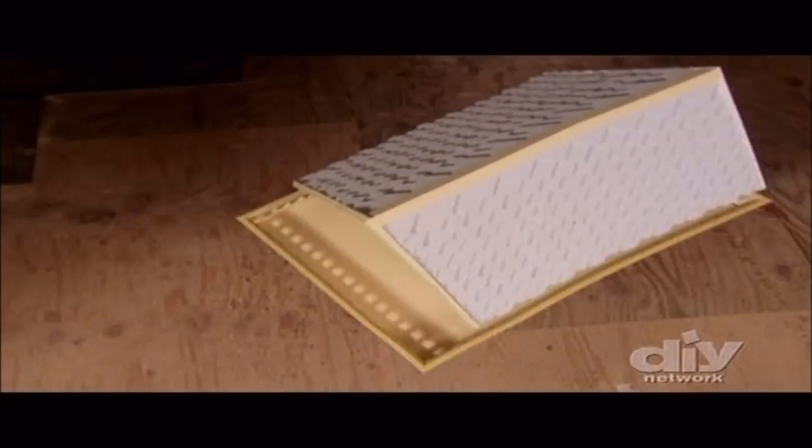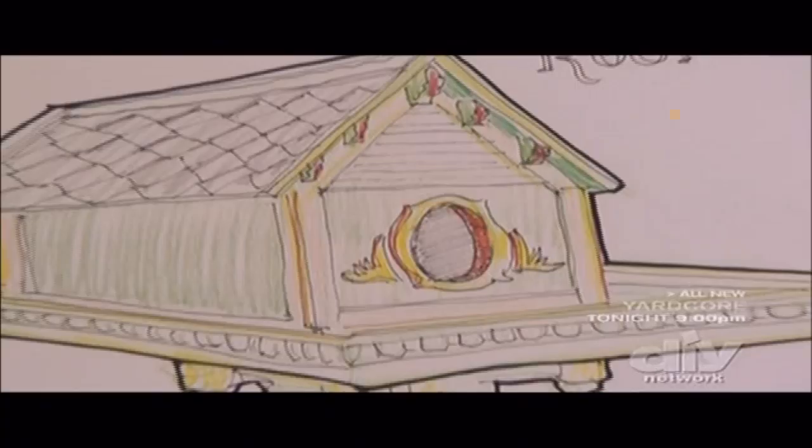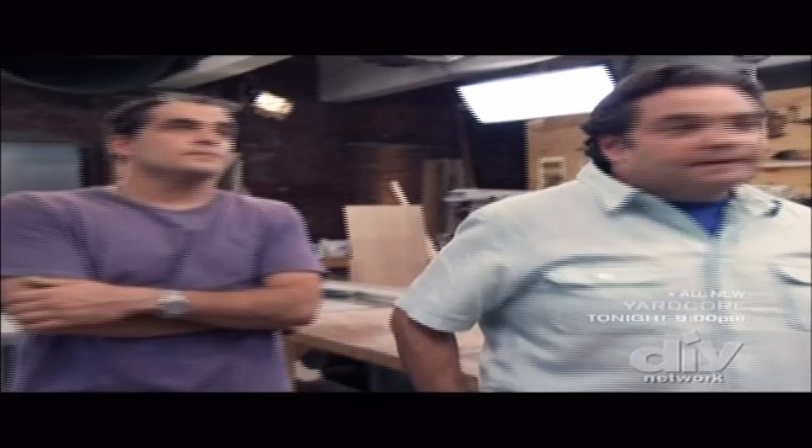The Victorian birdhouse is finished and ready for its move to Prospect Park. First, we built the frame and the detachable roof. We constructed the support column using 4x4s, added the ornate detail to the door, and painted the house with historic Victorian colors. For $150, we have a birdhouse fit for a wood duck and its family. All right, let's get going.